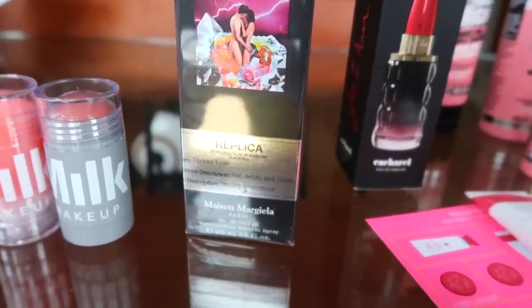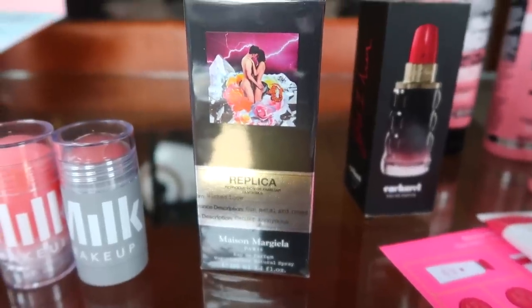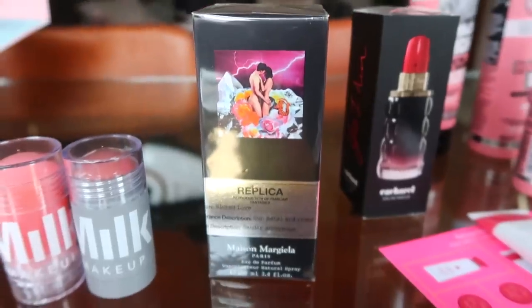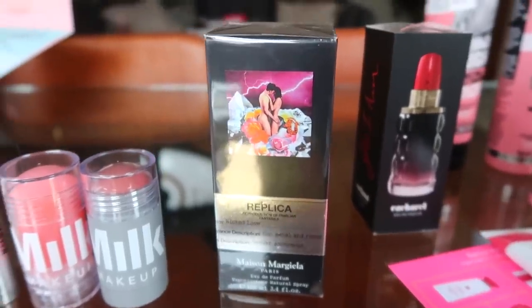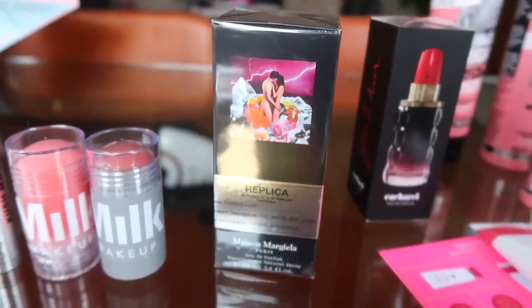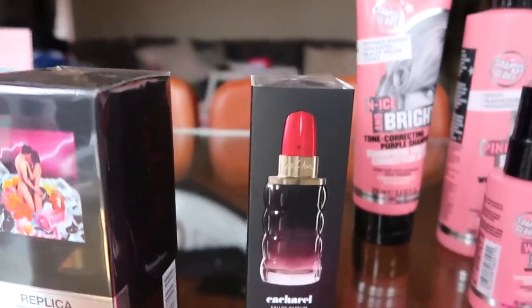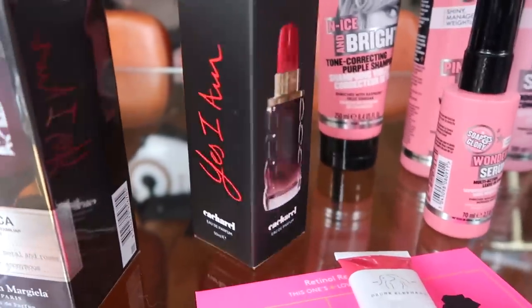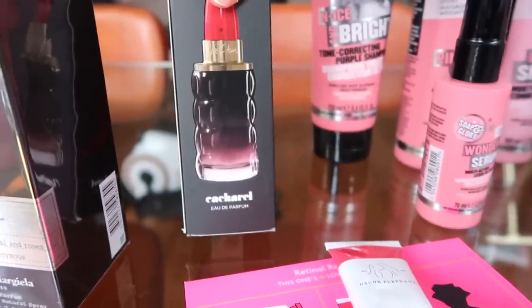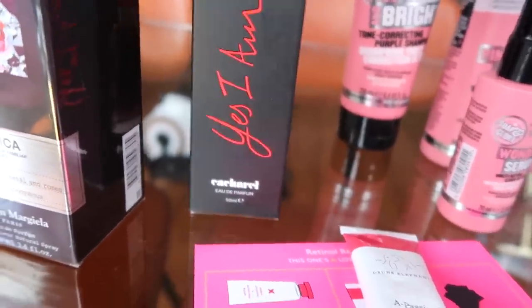I have a Mason Mariela perfume. Look at the packaging for this. I haven't opened this yet because I like to go through one perfume at a time, or I just feel like I've got loads of bottles open and wasted. But I am excited to try that, so thank you. And then I've got this perfume which looks like a lipstick — is that what they were going for? It's called Yes I Am, and I think it's from the brand Cacharel. Again, excited to try this one.